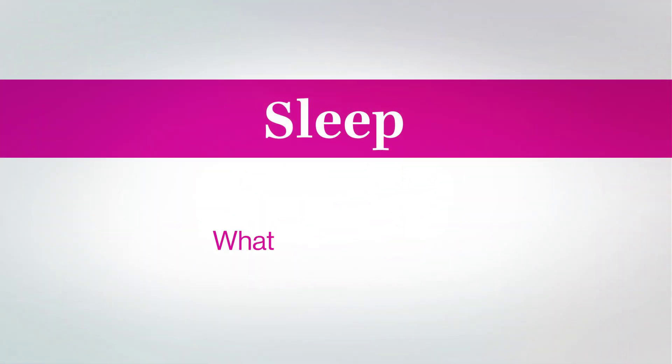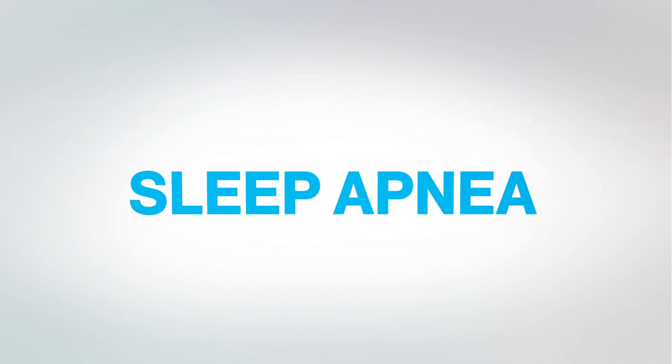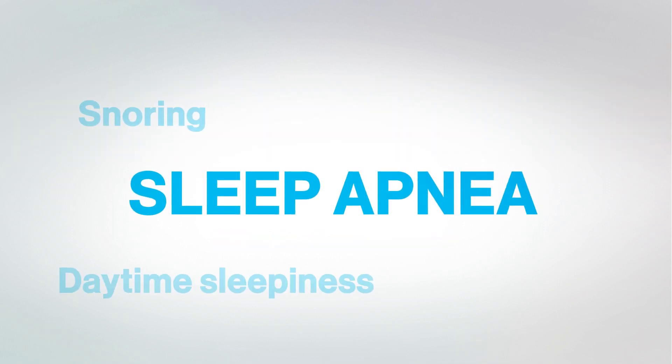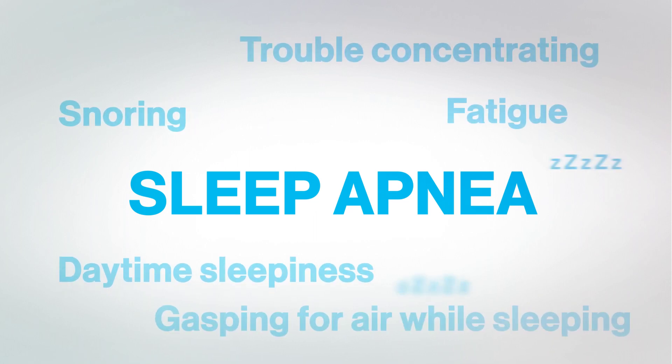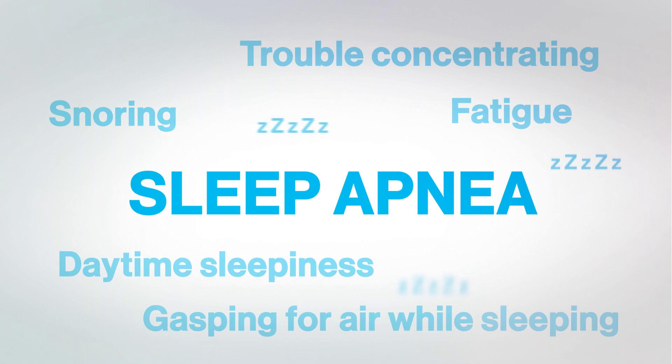Today we're examining sleep. What is sleep apnea? Did you know that if you experience snoring, daytime sleepiness, fatigue, trouble concentrating, or gasping for air while sleeping, you might have sleep apnea?